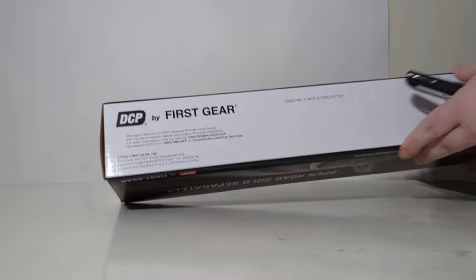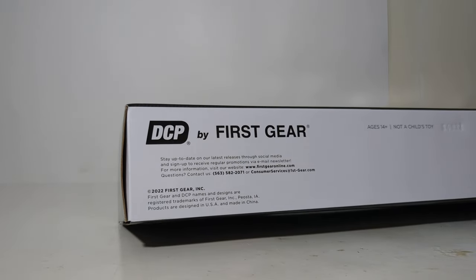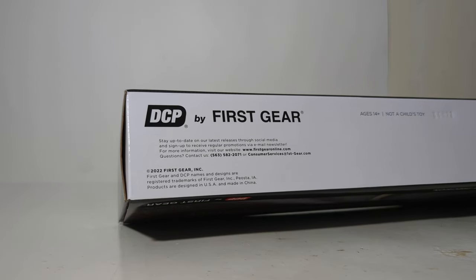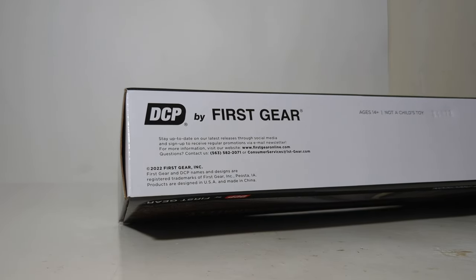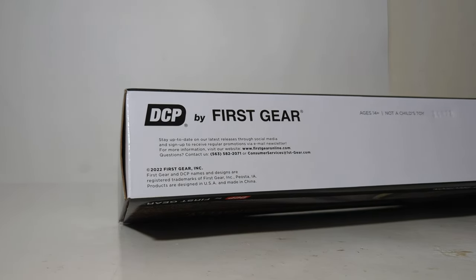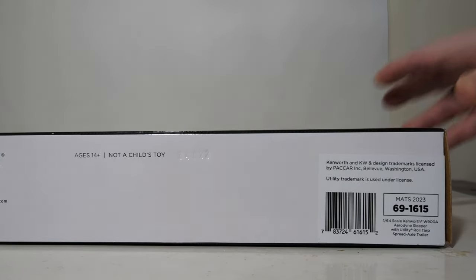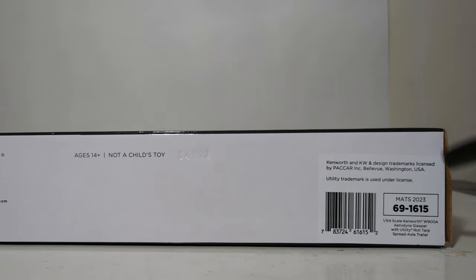If we take a look underneath the model at the bottom of the box: copyright 2023, First Gear Incorporated. You can stay up to date through their social media promotions and their website — firstgearonline.com. Over here we find the PACCAR and Kenworth licensing info: MATS 2023, 69-1615. And it's a 1:64 scale Kenworth W900A Aerodyne sleeper with utility roll tarp spread axle trailer.